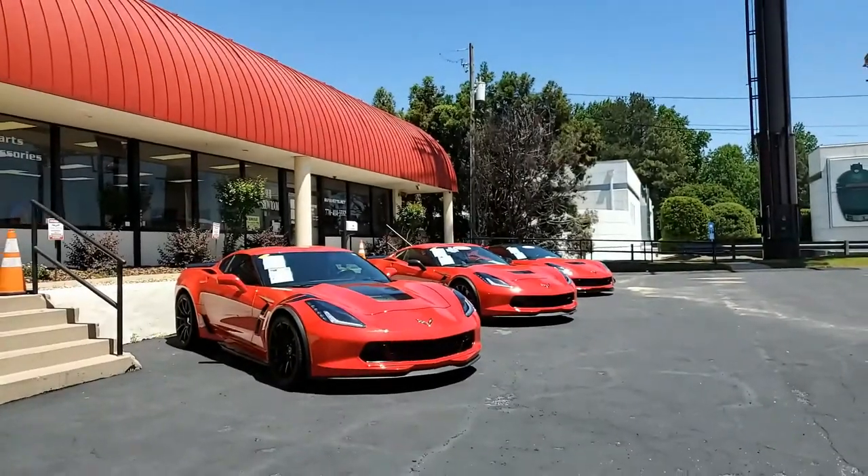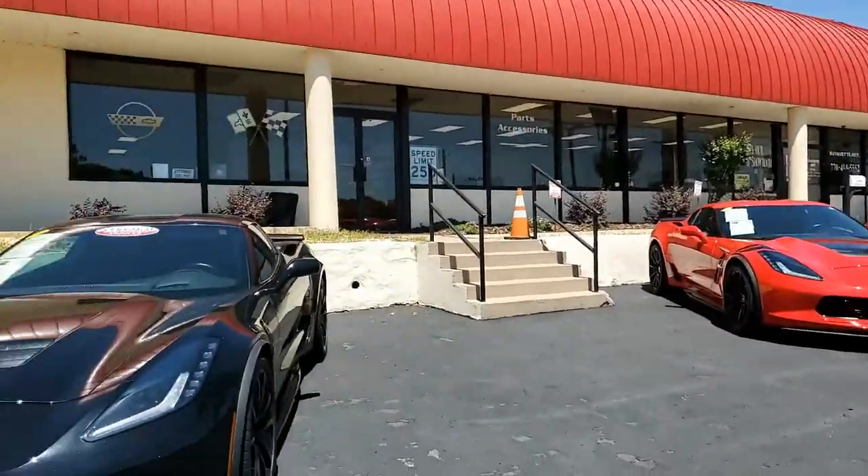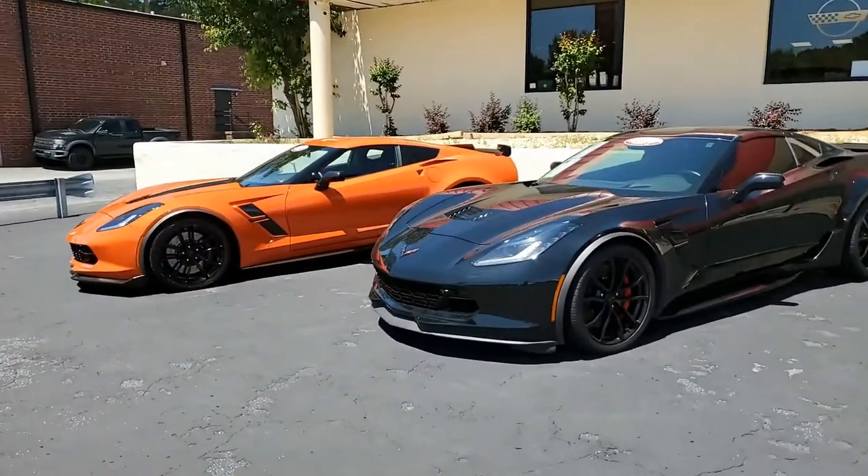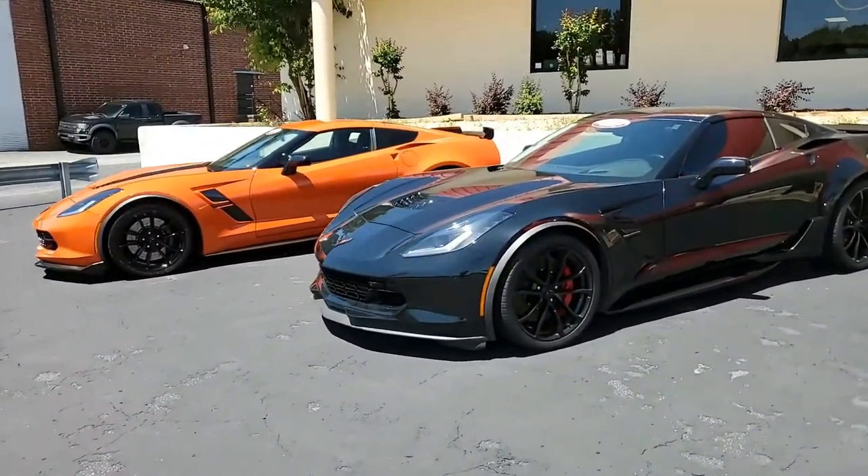It's another one of these beautiful C7s here at buyavet.net in Atlanta, Georgia. This is a 2019 Chevrolet Corvette Grand Sport 2LT Coupe. What a beautiful car.